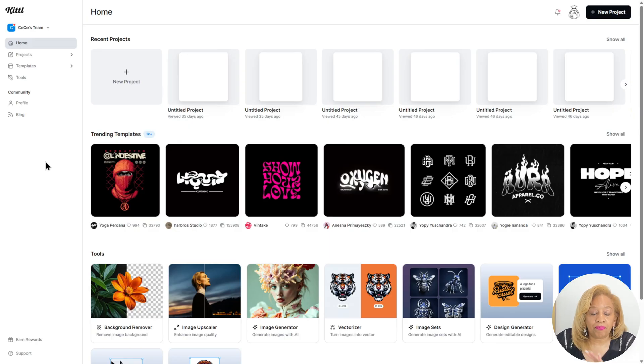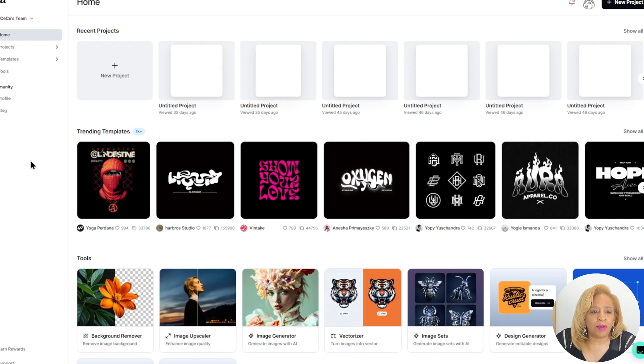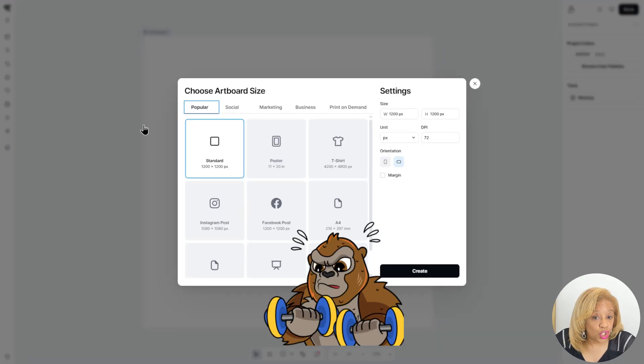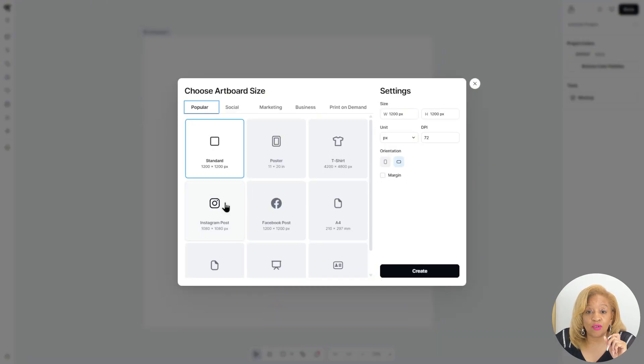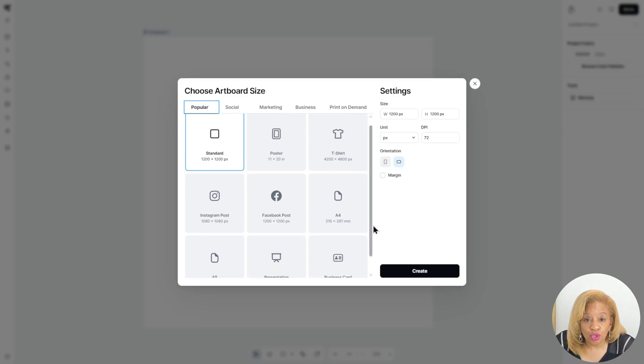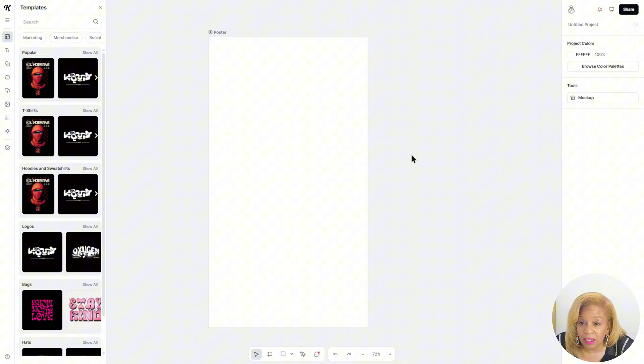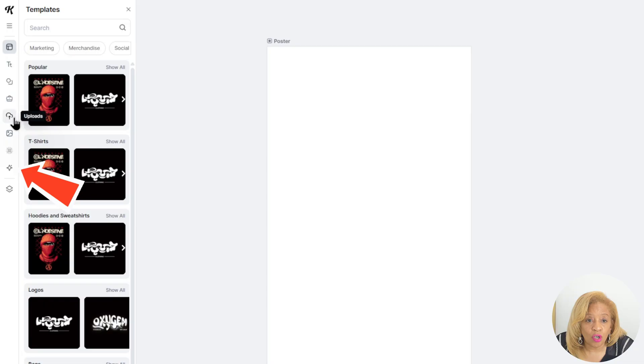Okay, so now we're going to put it onto Kittle and make a fabulous poster. Why not have inspiration when you wake up in the morning? This could be in your gym, something you see every day to inspire you. Let's check out what artboard size to use — poster size will be the correct one for this project.